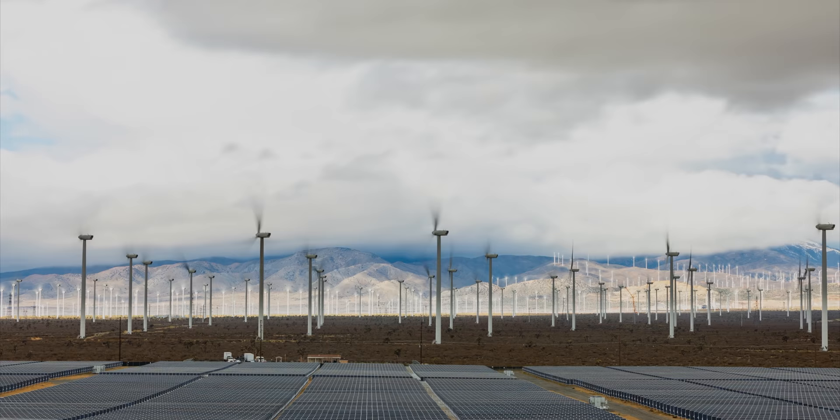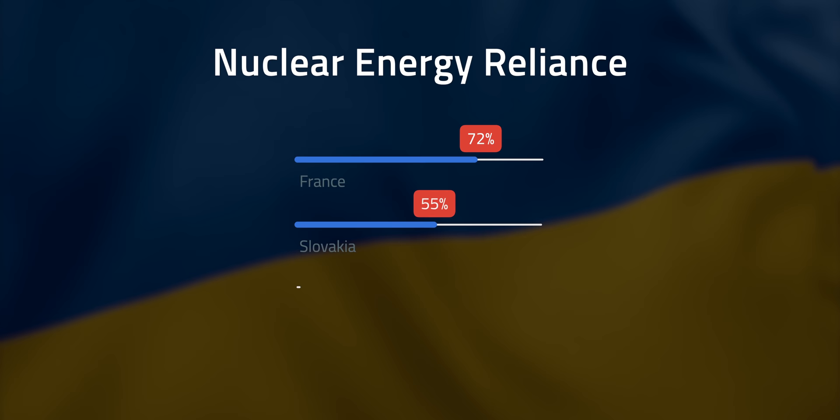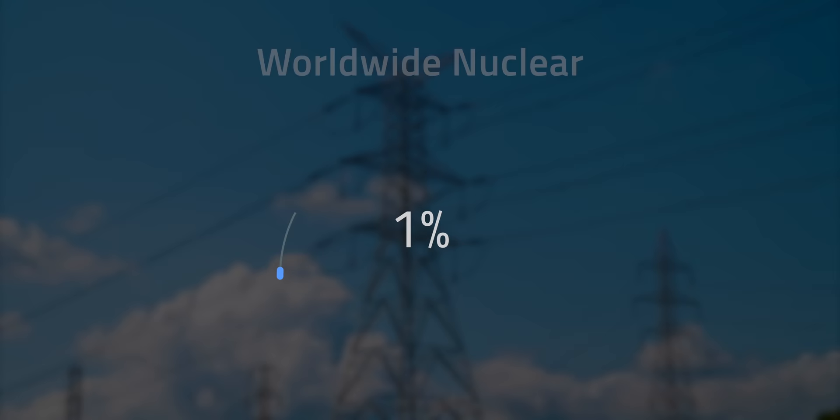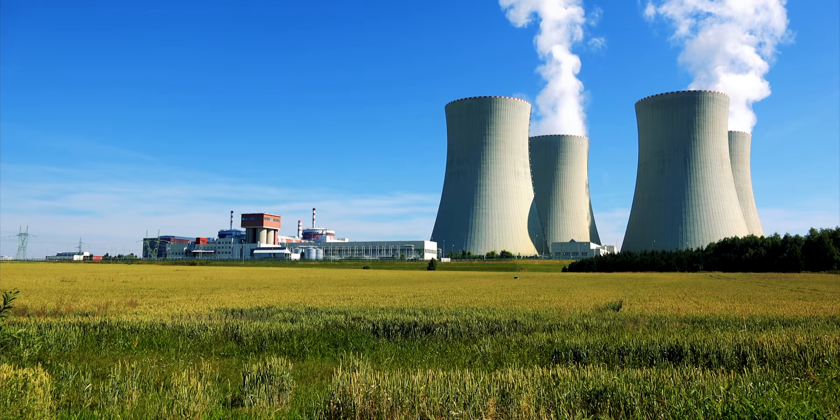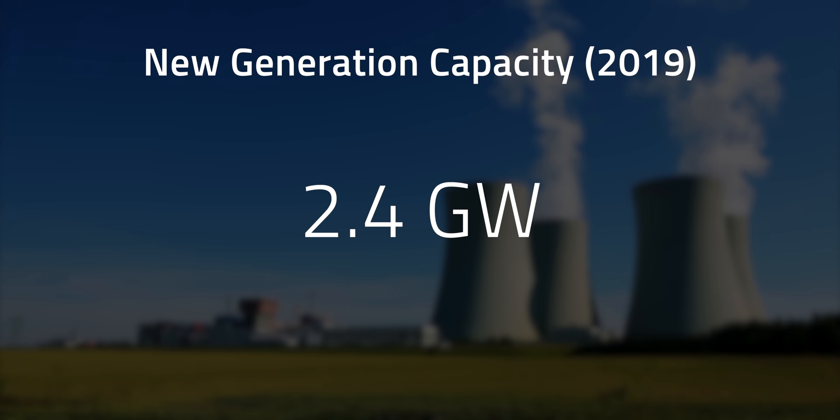Some countries like France, Slovakia, Ukraine, and Hungary rely on nuclear to produce electricity, and it accounted for 10.3% of the world's electricity generation in 2019. However, that number was higher in the past. In 1996, nuclear accounted for 17.7% of the global power generation. Only a net of 2.4GW of new nuclear generation capacity came online in 2019, compared to 98GW of solar and 59.2GW of wind.